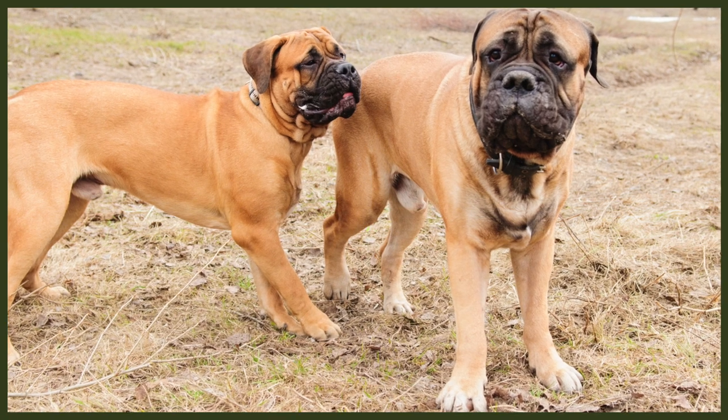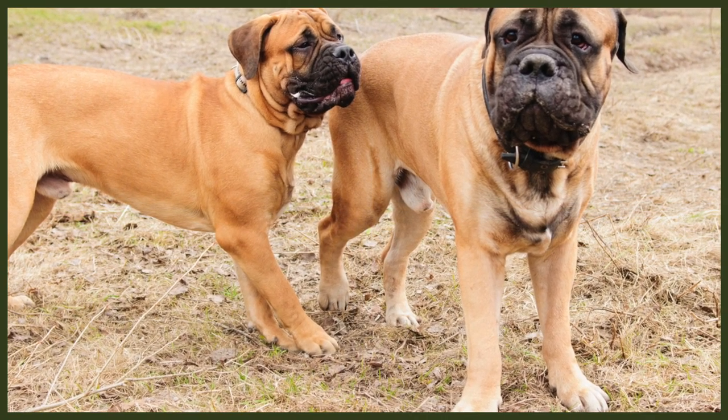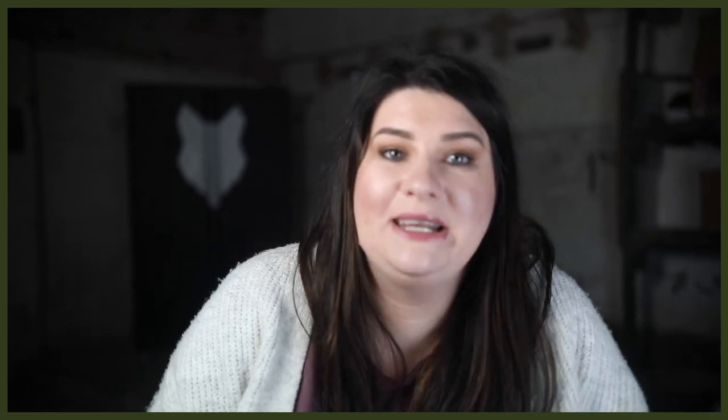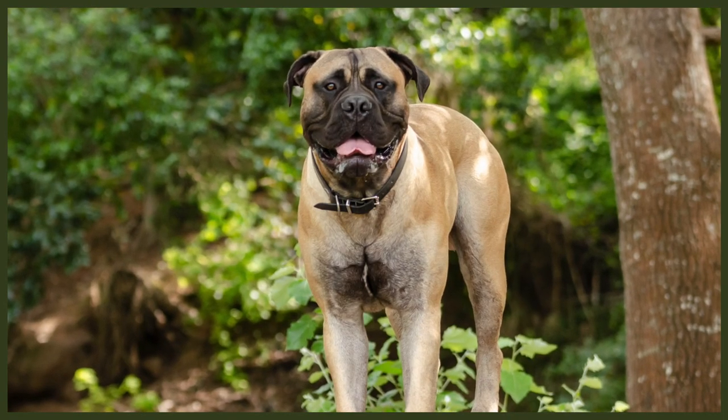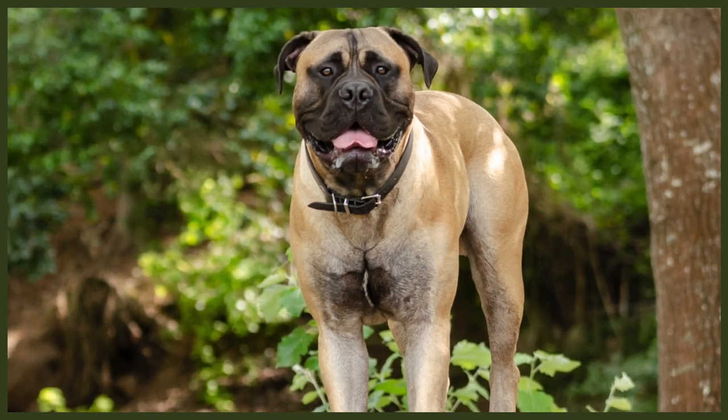Let's dive into today's video and hop right into the appearances of these two breeds. The Bullmastiff is a large, muscle-packed breed. They have dark eyes, high-set floppy ears, and a deep, boxy muzzle. The breed most commonly comes in fawn with a black mask. They stand as tall as 27 inches and weigh up to 130 pounds.